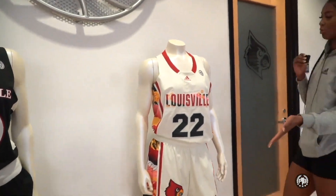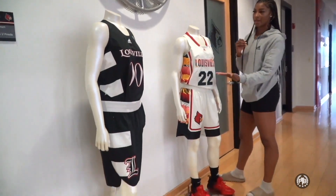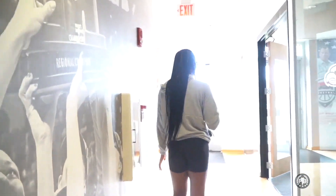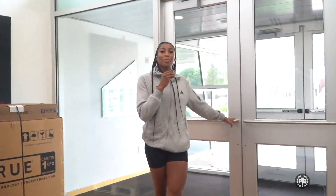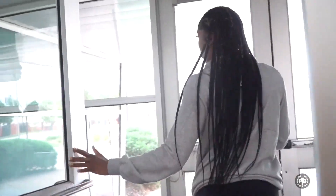These are some mannequins that wear jerseys because we obviously have recruits walking through here, so it's a way to show off the jerseys. This is Coach Shay's office. This is Coach Wallace's office — big office. As you may know, he was coach for USA for a long time.